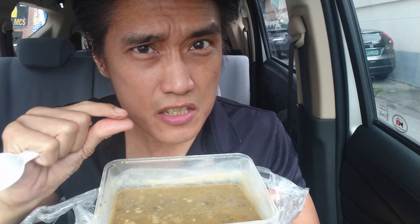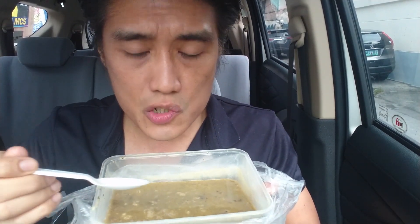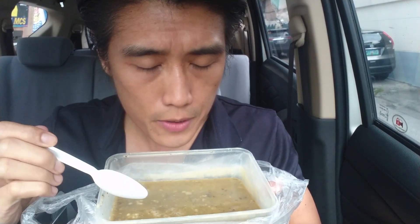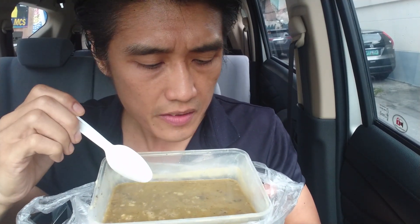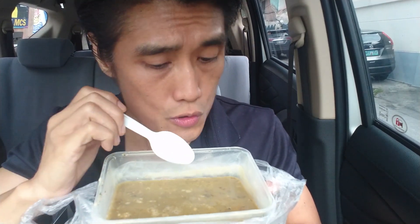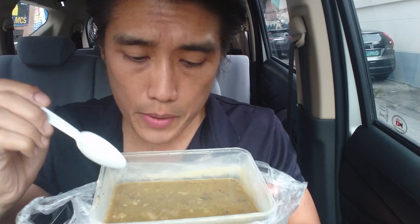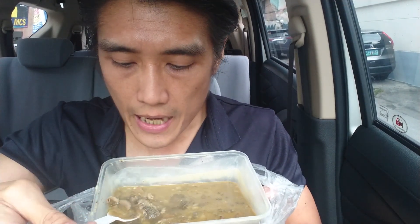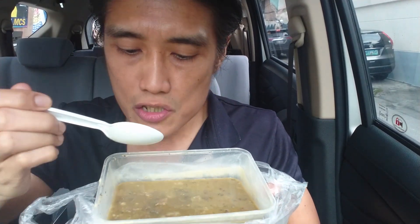I do taste small hints of the bitterness, but it's mostly mixed with sweetness. I also taste salt; I don't taste much pepper. For me, this Papaitan is not that bitter at all. If you don't like the bitter taste, I would have to say they really cooked this well, because I do smell the bile but I hardly taste the bitterness — I taste more sweetness and saltiness.